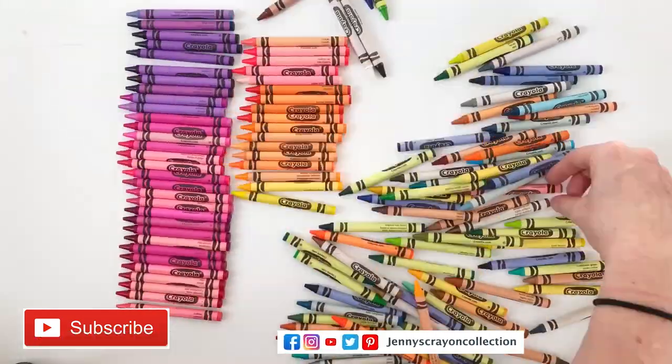Today I'm going to show you all the cool things I saw at Creativation. I'm Jenny from Jenny's Crown Collection. I help you guys find the coolest art supplies for whatever project you're doing, and today we are wading through all of the products from a ton of different companies from Creativation.